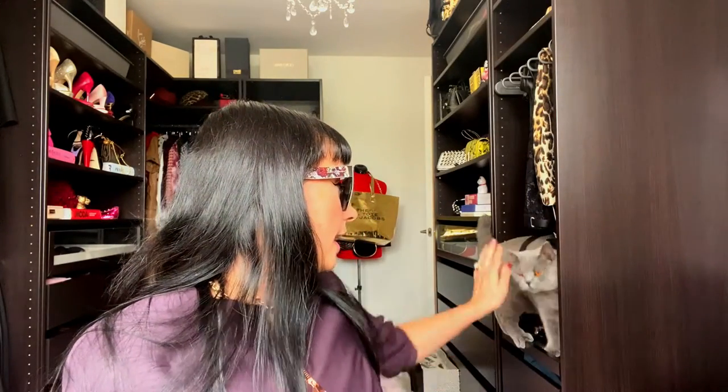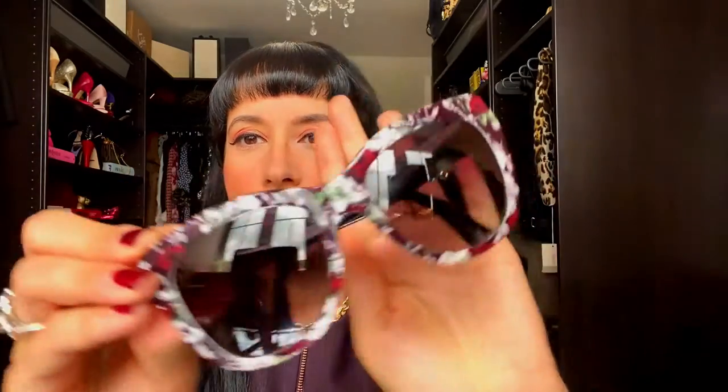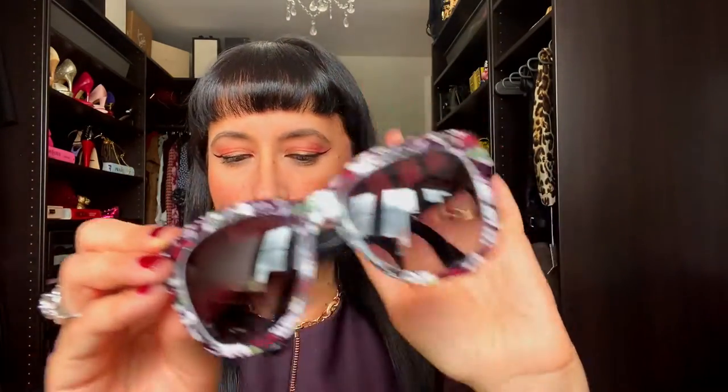Nikita is a year and a few months old, still very playful — she loves to jump on the closet and everywhere she can go. Say hello, Nikita! These are my second pair of Dolce and Gabbana sunnies and I really really love them. So I have two pairs of Dolce total.